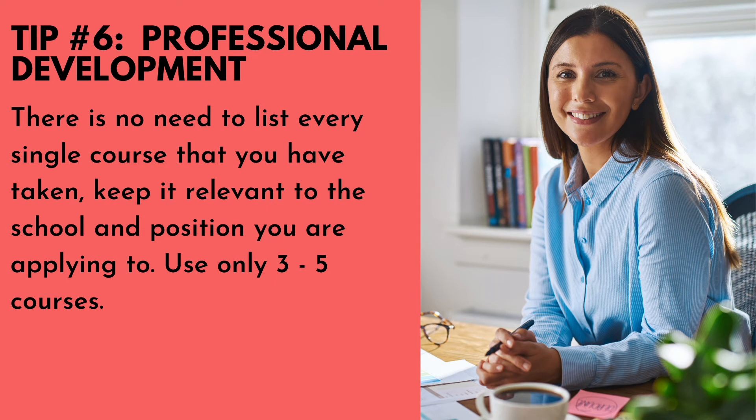It is very important that teachers participate in professional development courses during their careers, but there is no need to list every single course you have taken. Keep it relevant to the school and position you are applying to — use only three to five courses.